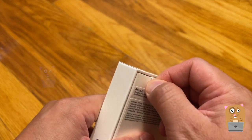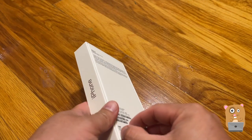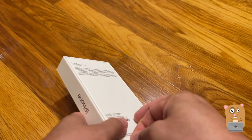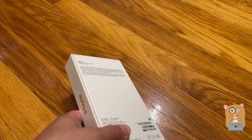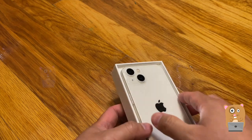My current iPhone — the one I'm using to record this — that's an iPhone 12, or the 12 series, specifically the 12 Pro Max. When the iPhone 14 was announced, the price of this one dropped a lot.